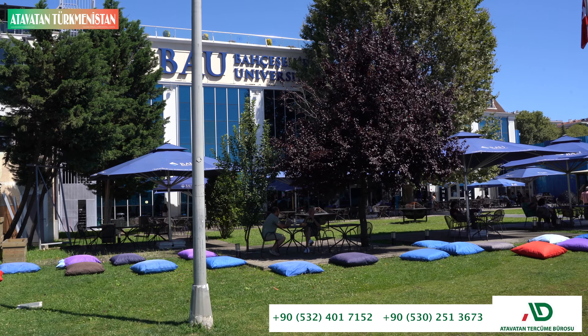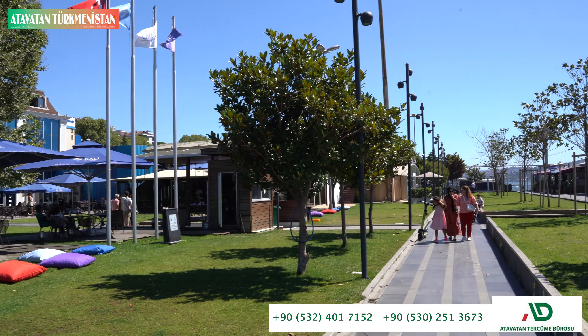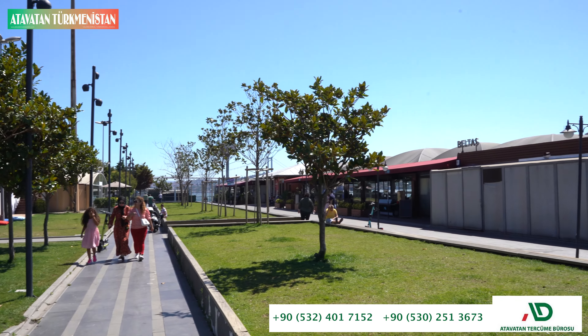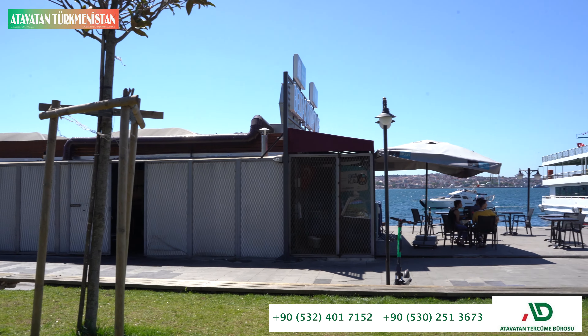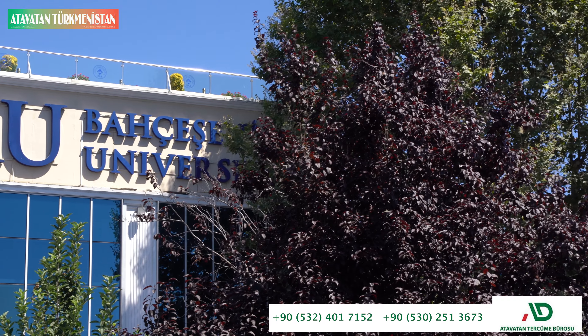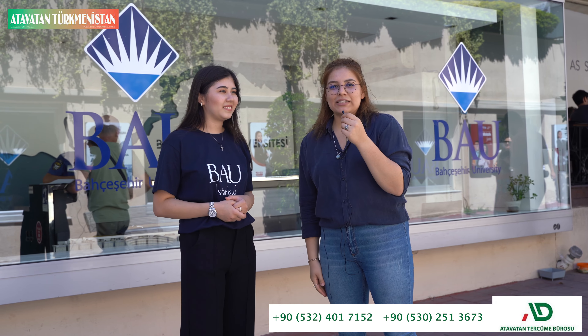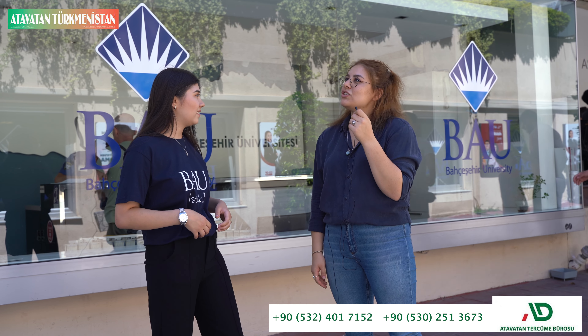Thank you very much for joining me at Bahçeşehir University. We came to Bahçeşehir University in Istanbul.